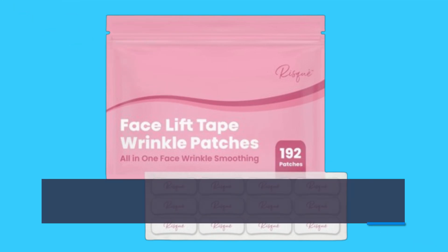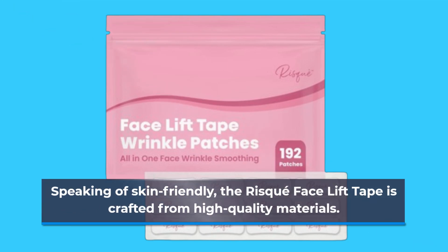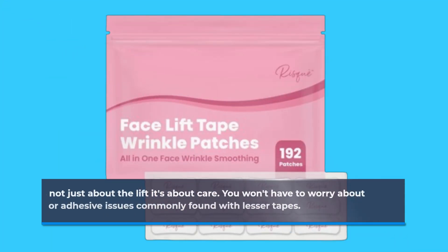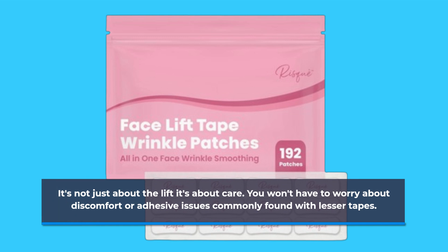Speaking of skin-friendly, the Risqué Facelift Tape is crafted from high-quality materials. It's not just about the lift, it's about care. You won't have to worry about discomfort or adhesive issues commonly found with lesser tapes.